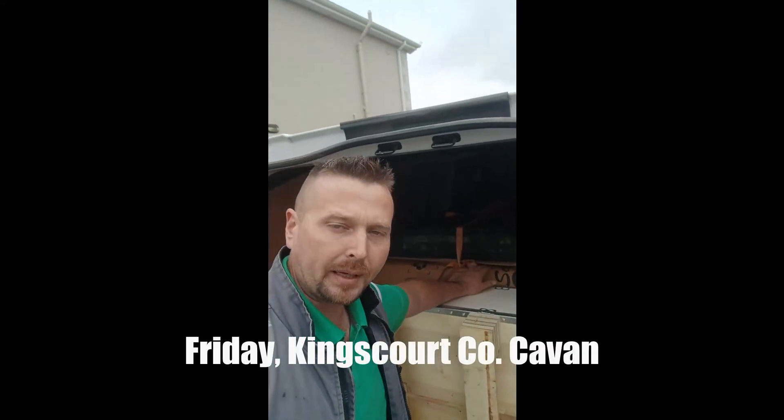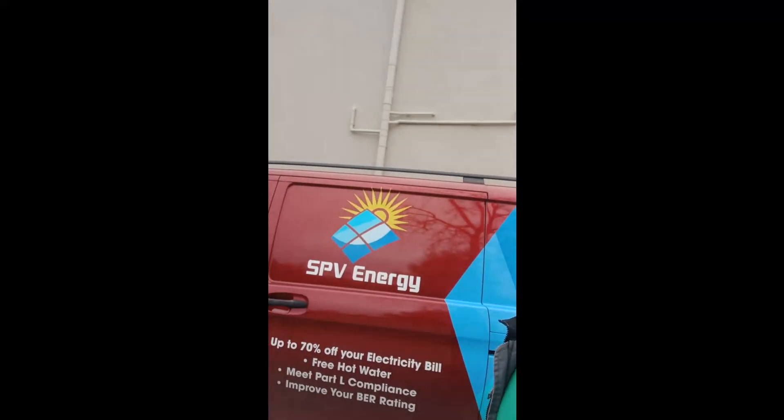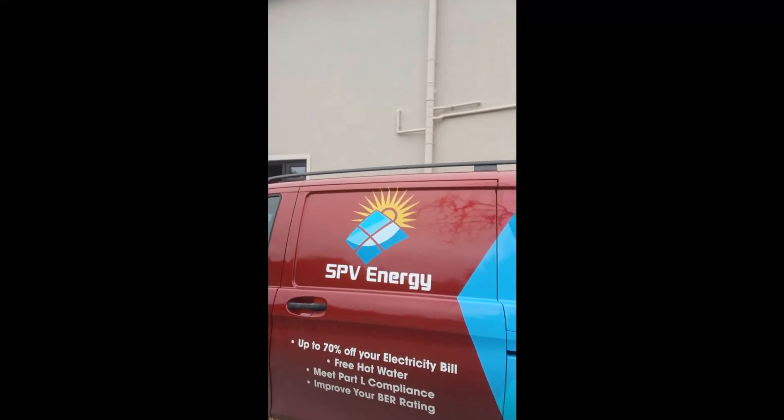We have 21 450-watt n-type panels ready to bring back that we've just collected from SPV Energy. Ray — absolute gentleman — was good enough to do a bit of a deal with me. If you're looking for solar installed up in this part of the country, give them a shout. Porig is right here with me, their star employee. Thanks a million to SPV Energy for hooking us up with all this gear. Let's get back down the road and get it on the house.